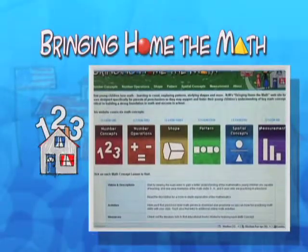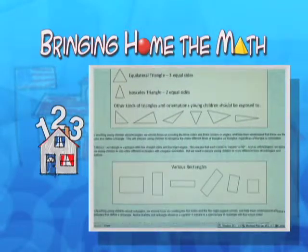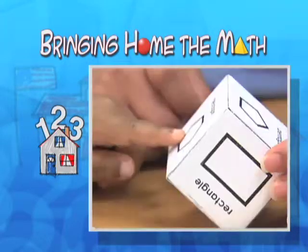Browse NJN's Bringing Home the Math website to find activities, literature lists, and other resources about how to help your young child learn more about shape.